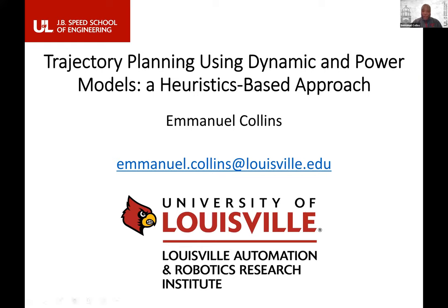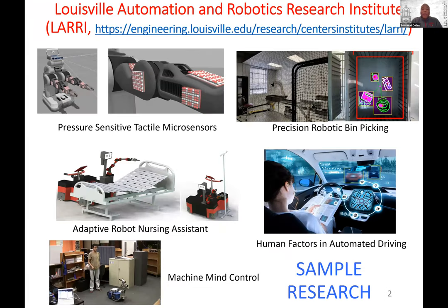I'm going to talk about trajectory planning from the perspective of dynamic models and power models, using a heuristic-based approach — think of A-Star, which uses heuristics. At Louisville, we have LARRI, the Louisville Automation and Robotics Research Institute. These are a sample of the kind of projects we have in robotics at Louisville. The center is led by Dan Popa, who is the founder and director.